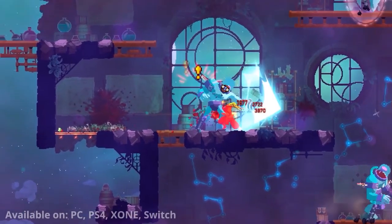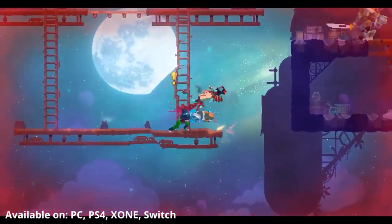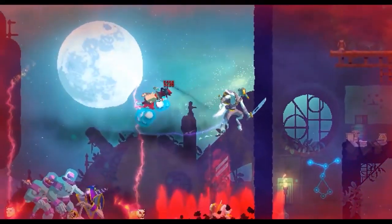Dead Cells is available on Nintendo Switch, PlayStation 4, Xbox One, and PC, for usually around $25 if you can catch it on sale.